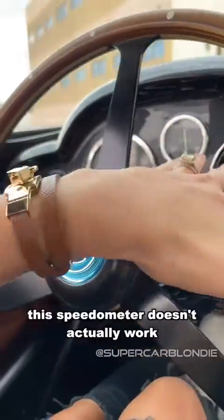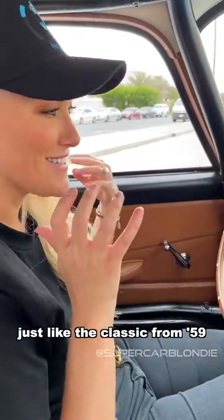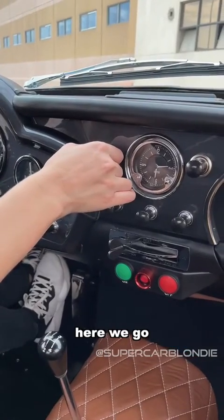None of this speedometer doesn't actually work. It's imperfectly perfect, just like the classic from '59. Here we go. Waiting.